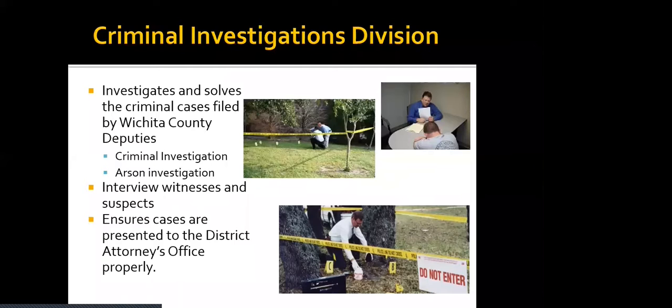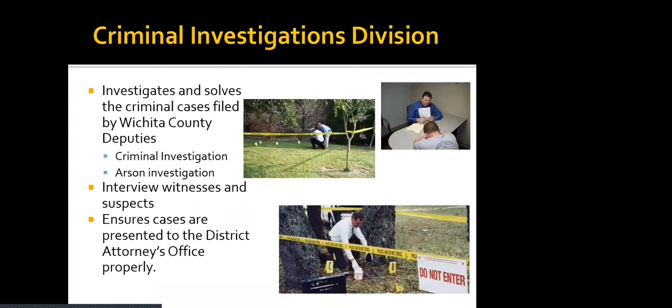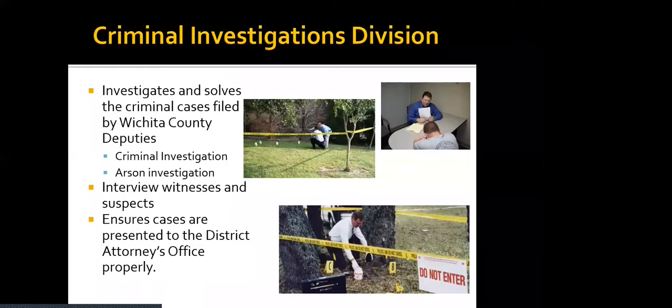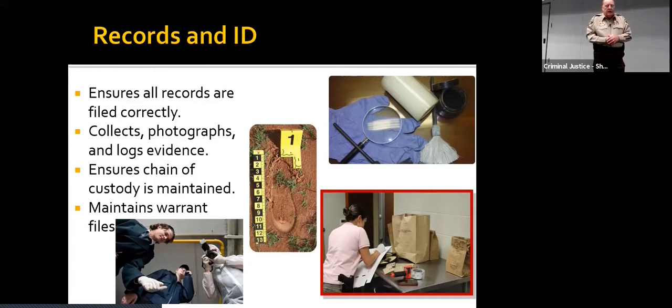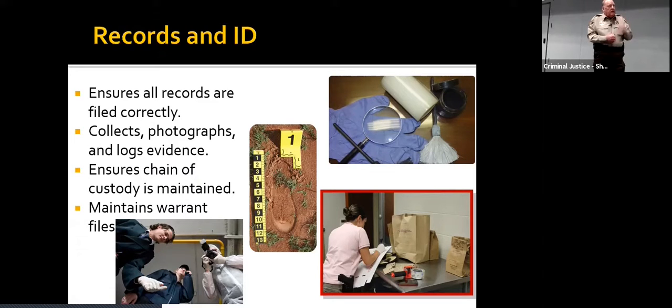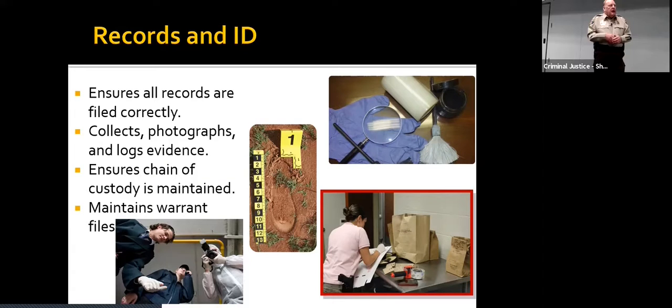The CID also covers Burk, Iowa Park, Electra, KMA, Cashion, Pleasant Valley, and all areas in the unincorporated parts of the county. Criminal investigators interview witnesses and suspects and ensure cases are properly presented to the district attorney's office. They ensure all records are filed correctly. Some people call them CSI — they collect photographs and log all evidence, ensure chain of custody is maintained, and maintain the warrant files. It's a wide variety of things that they do.